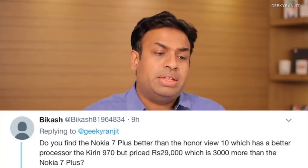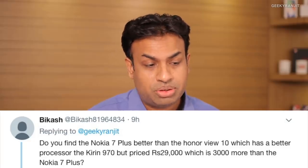The first question is from Vikas, asking about the Nokia 7 Plus versus the Honor View 10, which has the Kirin 970 processor but is priced about 30,000 rupees more. I would say the Honor View 10 is the better product — it has a better processor and the camera is really good. The one thing I don't like about the Honor View 10 is EMUI; I'm not a big fan of the custom skin. I prefer stock Android, but if your budget permits, I'd pick the Honor View 10.